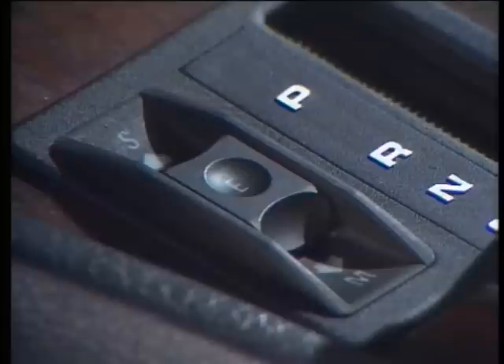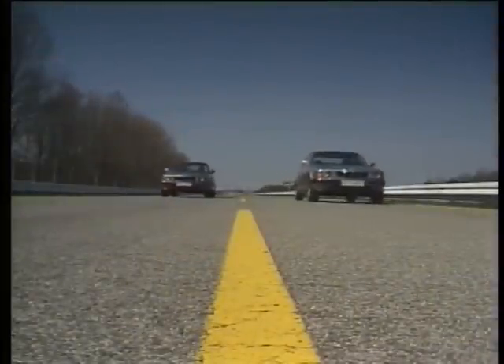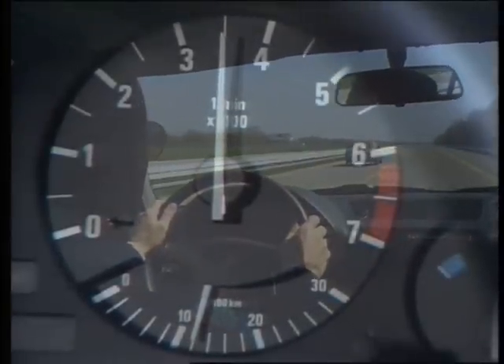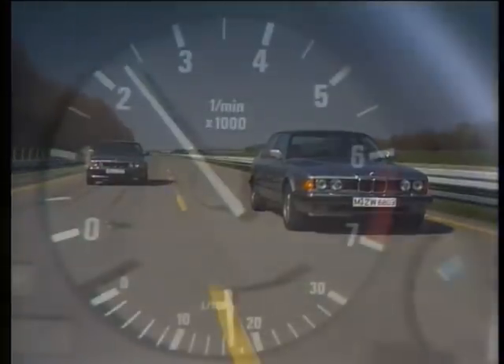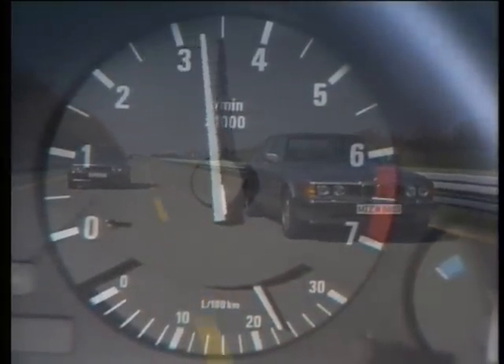The electro-hydraulic 4-speed automatic transmission gives a choice between a really economical and a somewhat more sporty style of driving. The individual gears can also be selected manually. The economy program is marked by low consumption figures. As the acceleration test shows, the available power can be used to the full in the sporty program, which holds the lower gears for longer.